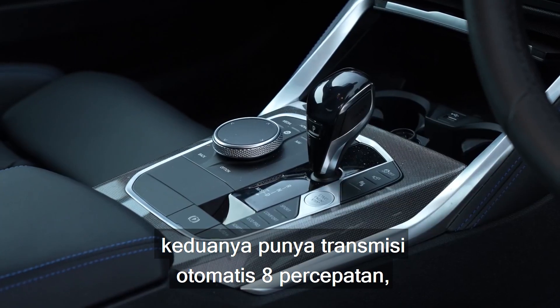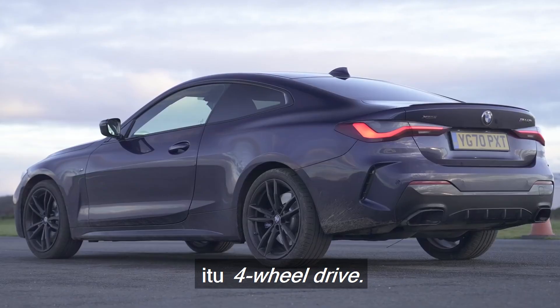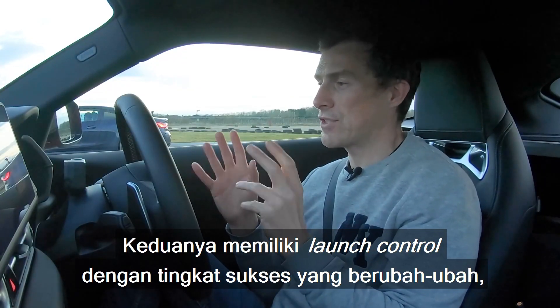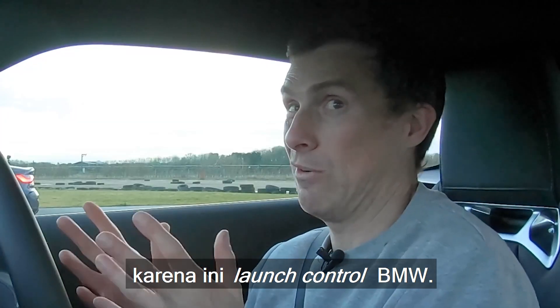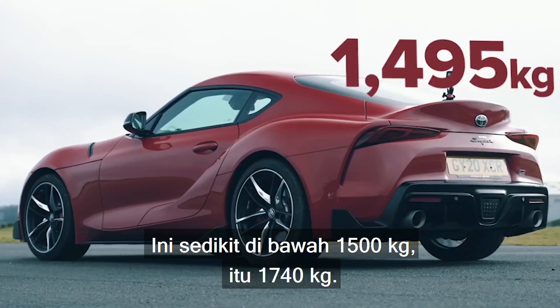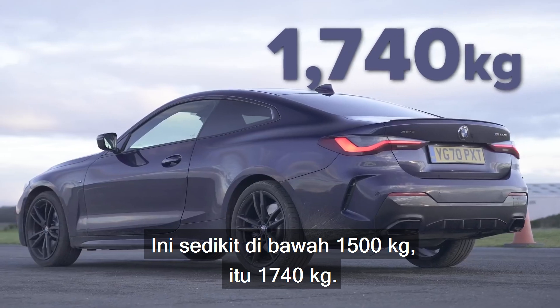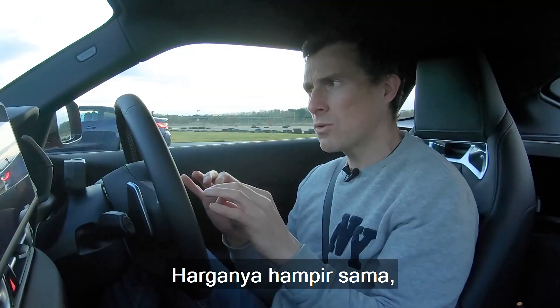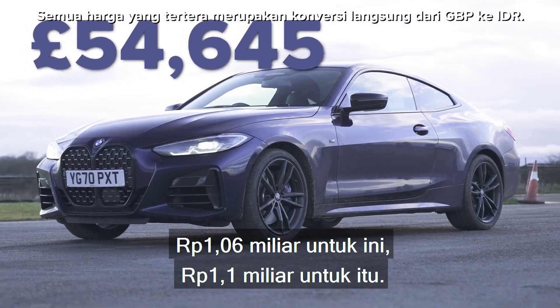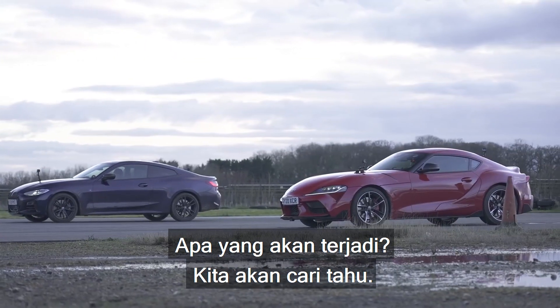They've both got an eight-speed automatic gearbox. The Supra is rear-wheel drive, though; the M440i is four-wheel drive. They've both got launch controls of varying degrees of success — BMW launch control, after all. As for weight, quite a big difference: the Supra is just under 1,500 kilos, while the M440i is 1,740 kilos. Price-wise, fairly evenly matched: £53,000 for the Supra and £55,000 for the M440i.